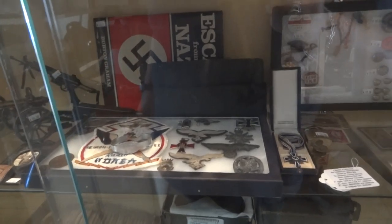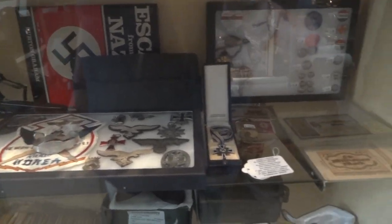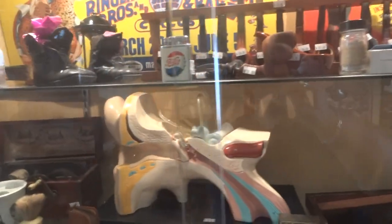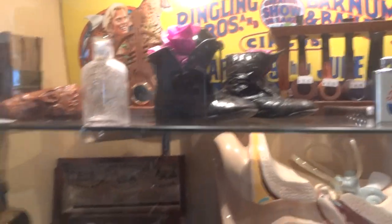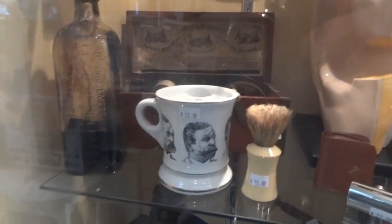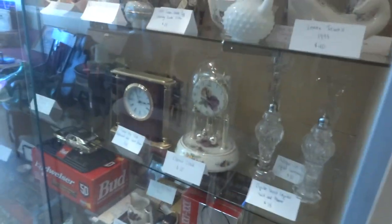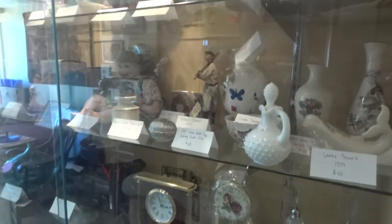We have German military — we have medals and badges and patches. Mr. Peanut. How about a big ear? Pretty cool. This is another one of our dealers. It has Lenox dolls. A reel-to-reel recorder.